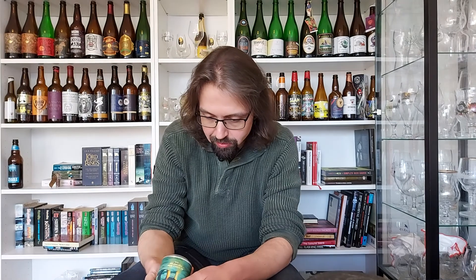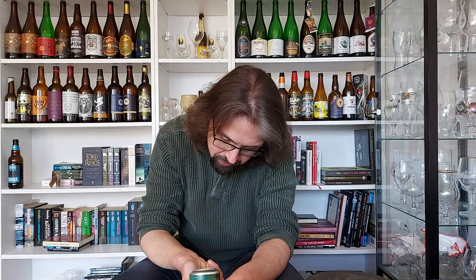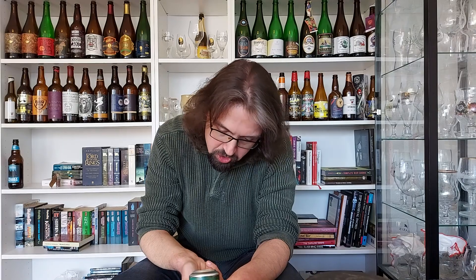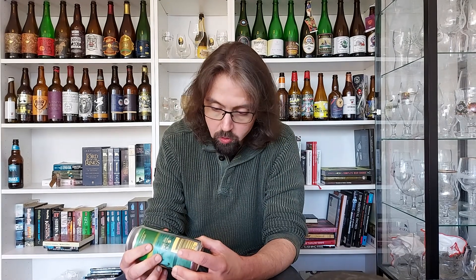I'm thinking that this wasn't canned — I'm trying to see if I can find a canning date. It doesn't specifically say canning date, but I would say this was probably canned in 2020, because I bought it a few months ago, and the base beer is from 2019. So the vintage beer was brewed in 2019, put into bourbon barrels to age. The ingredients are listed as water, malt and barley, oats, hops, and yeast.